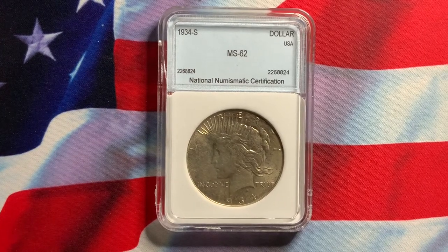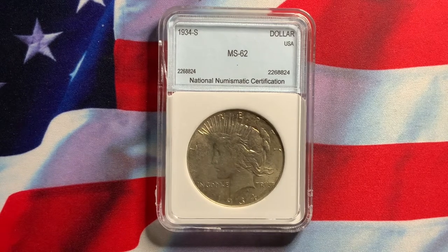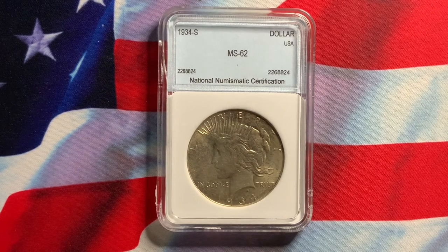Welcome everyone to Rare World Coins. Hopefully you're getting some good information from my videos. Please subscribe to my channel so you can get updated notice of new videos as I upload them on a daily or weekly basis.